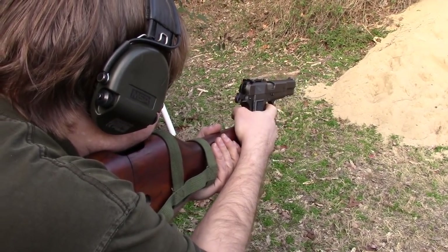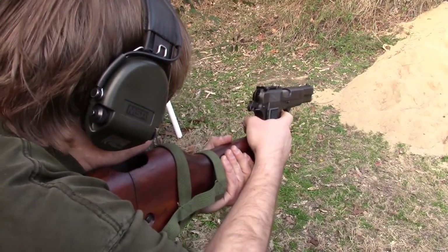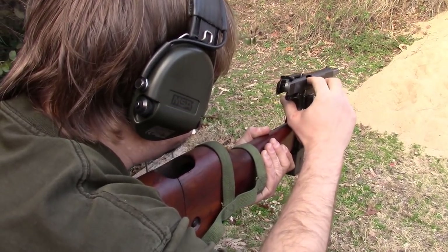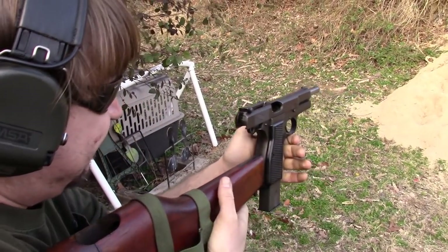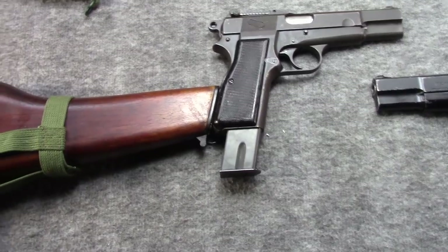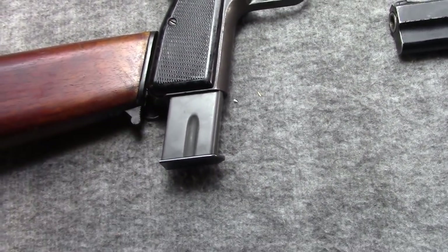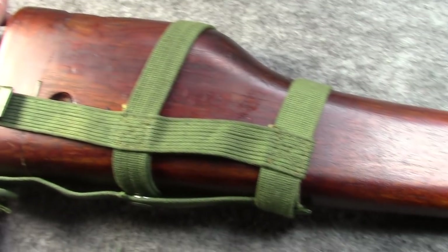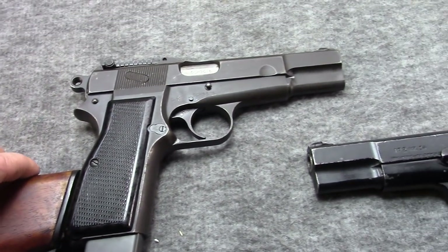High Power with the extended mag. Well, there you have it — surprisingly the extended mag actually worked well, no real issues. So maybe it really is an FN original. Usually the aftermarkets are pretty rubbish.